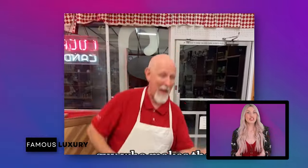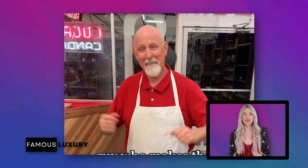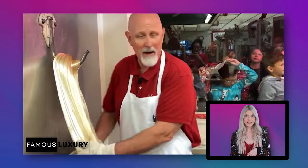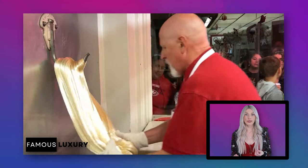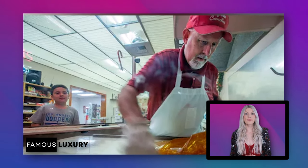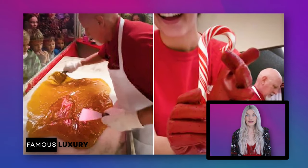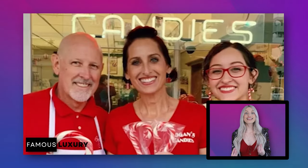Jerry Rowley, the current owner of Logan's Candies, started his candy making journey when he was only 12. He learned and perfected the art of kneading, pulling, and twisting syrup into candy canes under the guidance of the shop's three previous owners. Jerry worked at Logan's while studying business in college, using the shop as a reference for school papers, and soon realized the candy business might be his calling. In 1982, he and his wife Suzy bought the shop.